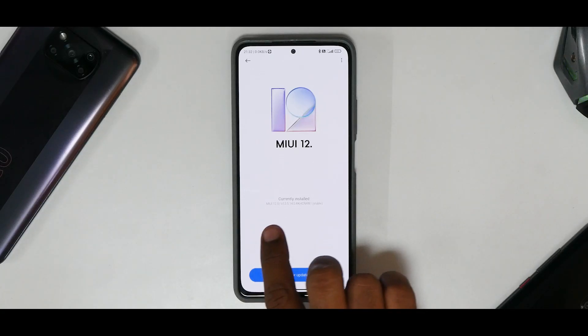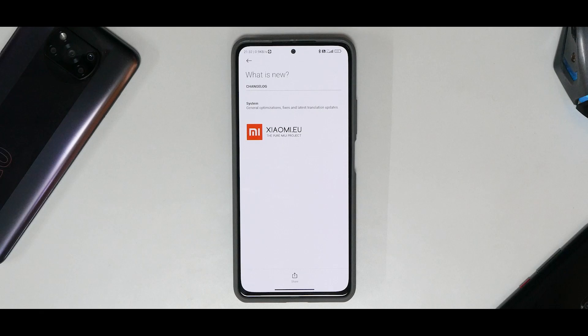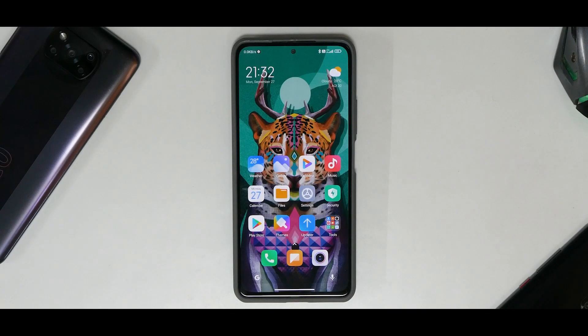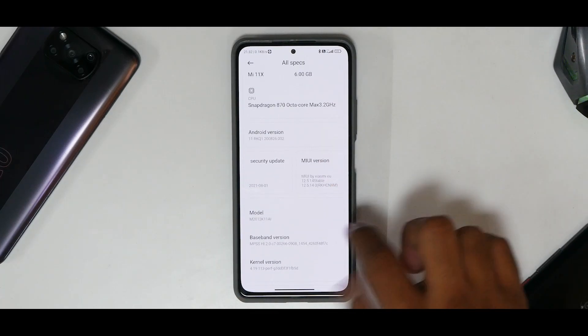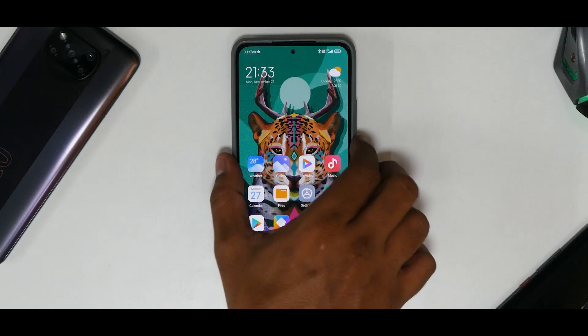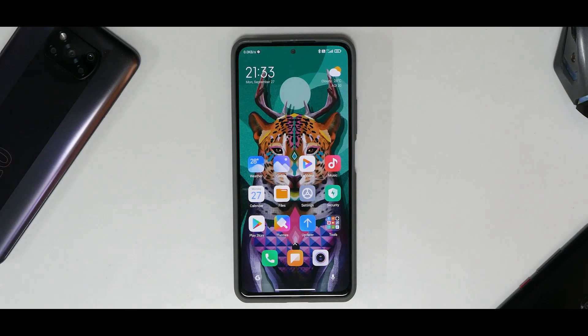Right off the bat, we have xiaomi.eu stable 12.5.14. The changelog just says general optimizations, fixes, and latest translation updates. Going to Settings > My Device > All Specifications, you can see it comes with the August security patch, which is odd since xiaomi.eu is based on Chinese stable and we're almost at the end of September. Nonetheless, this doesn't make a huge difference.